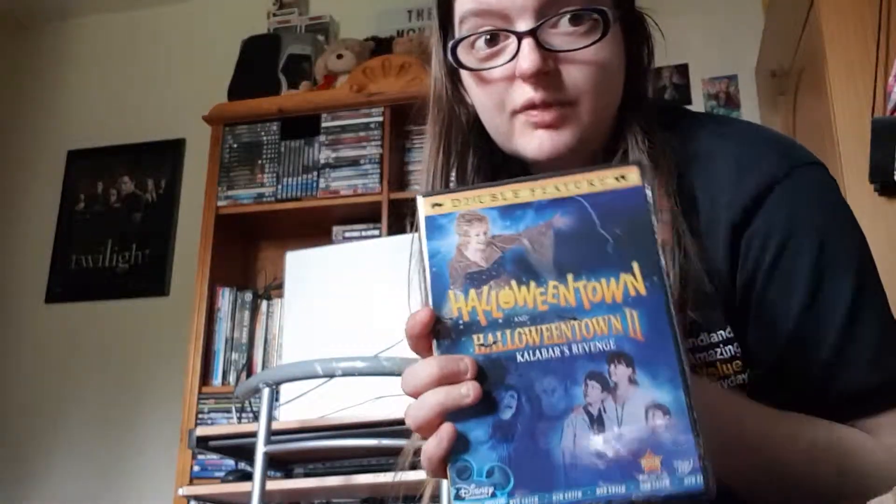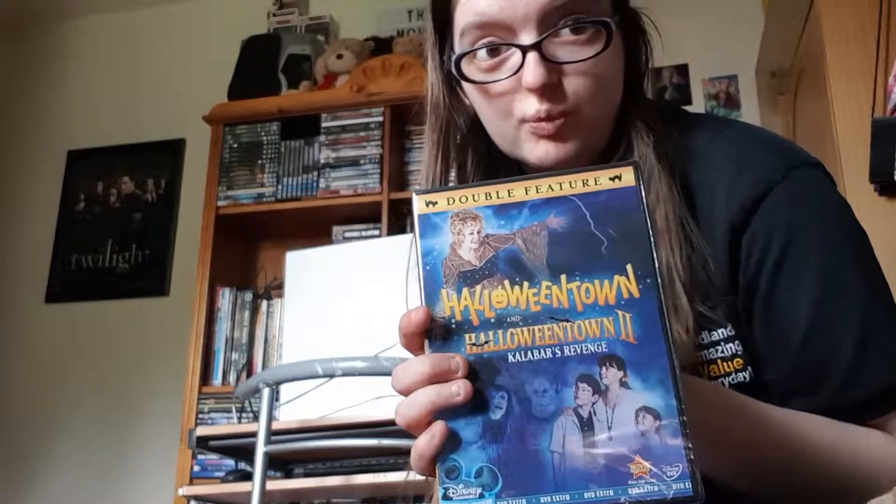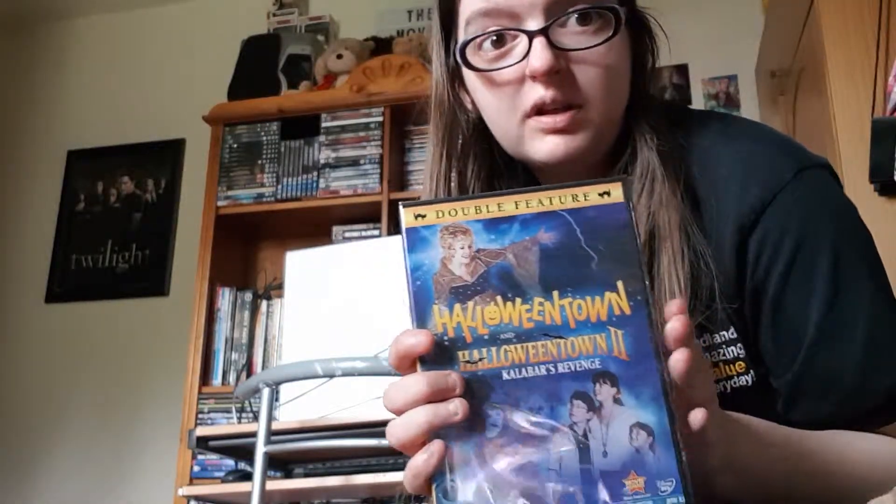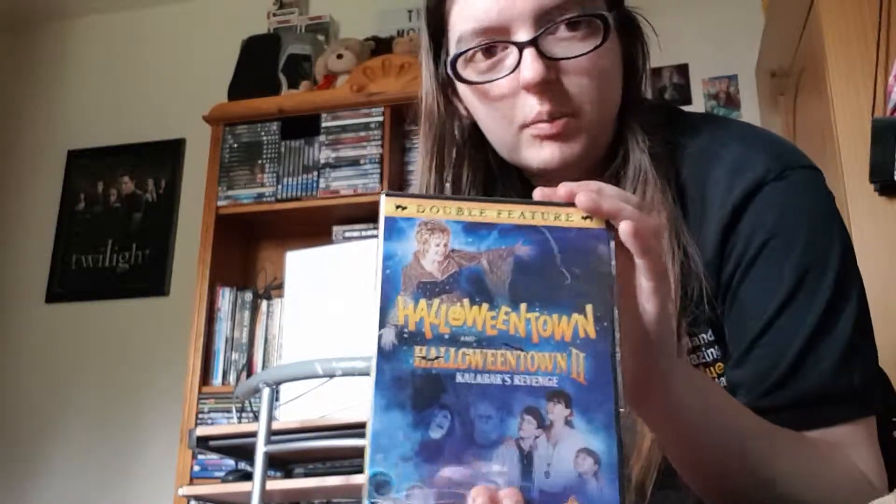So Halloweentown and Halloweentown 2: Kalabar's Revenge. There are another two Halloweentown films which are just as rare to get — Halloweentown High and Return to Halloweentown. I'll be getting them at some point and maybe doing an unboxing in the future. I got this specifically for my birthday, but because it was coming from the States, it took a bit of time to arrive.